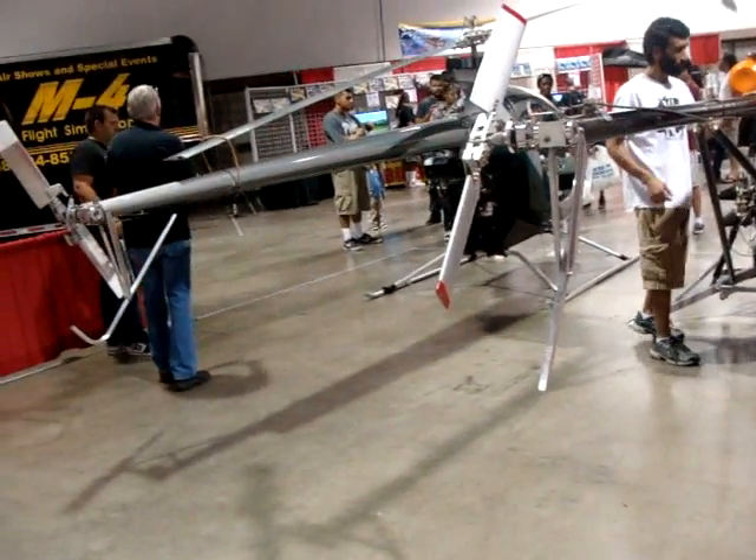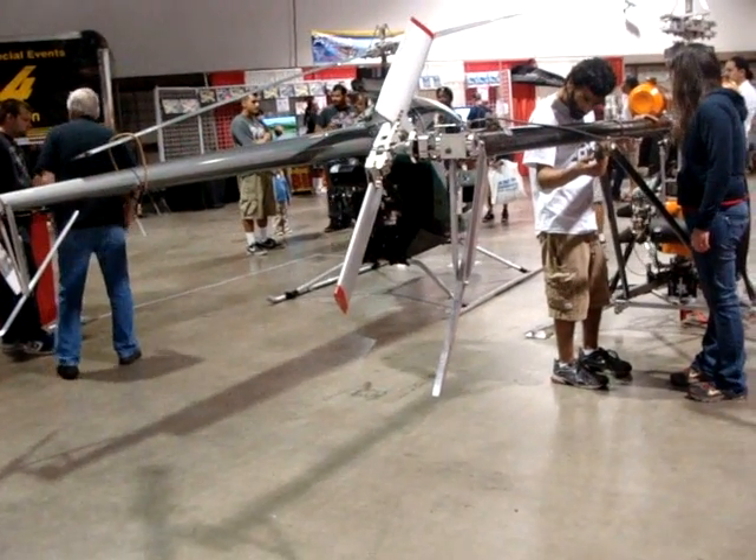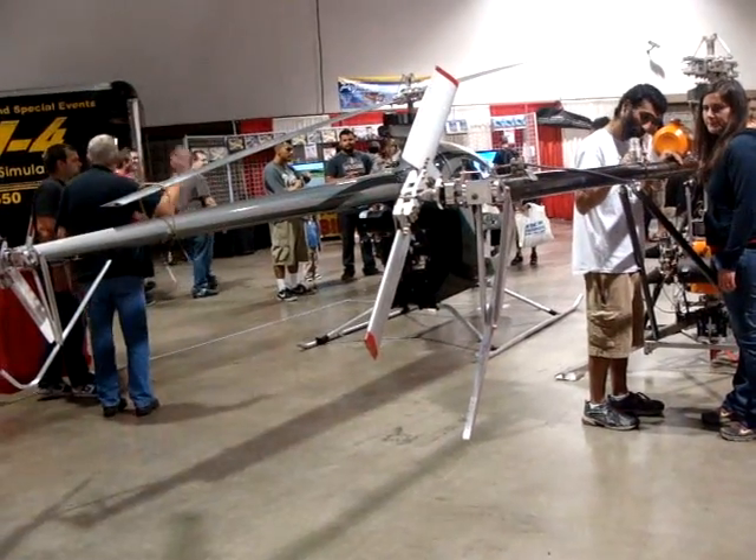In the ultralight, you can fly about an hour — 75 to 80 miles. So if you fly in the experimental category, then you can carry much more fuel, giving you about two and a quarter hours and around 150 miles of distance.